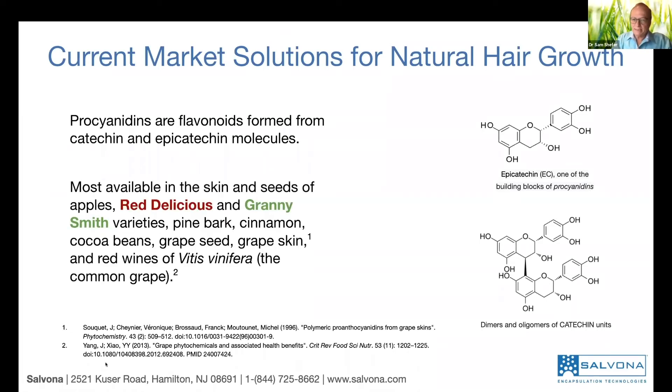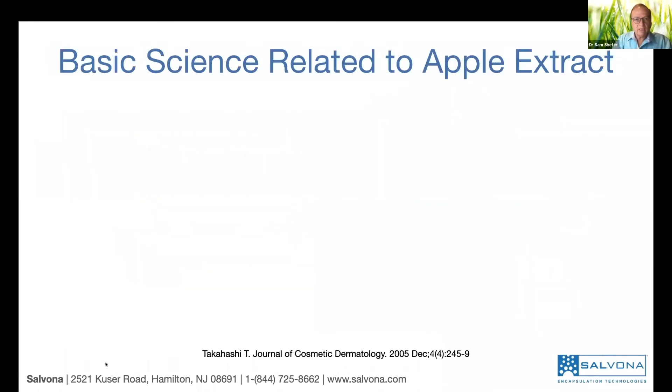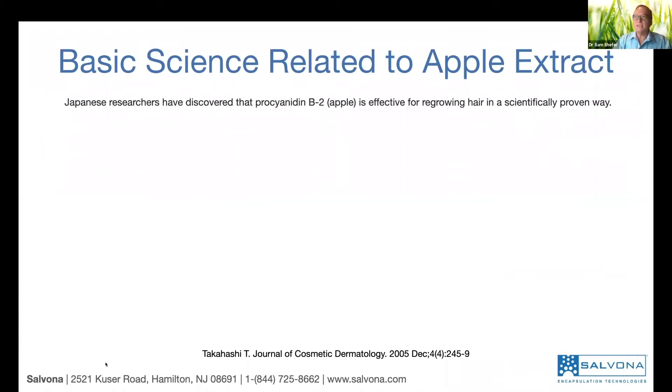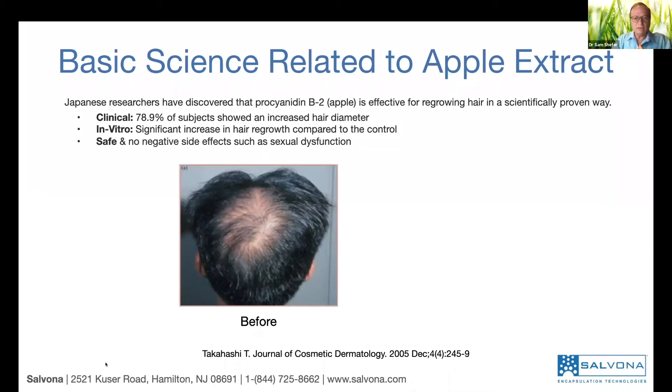This is procyanidin. Where does it come from? It comes from the skin and seeds of certain foods, like Red Delicious apple, Granny Smith apple, and some other sources — but these are the major ones. A Japanese research group found out that when people use fresh apple extract, they get about 80% success — 80% of the people saw a benefit. They also tested in vitro and saw extension of hair regrowth. The product was found to be safe. These samples were published in the Journal of Cosmetic Dermatology in 2005.